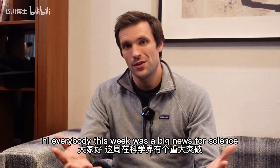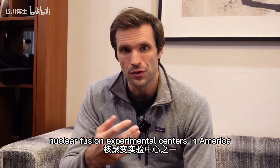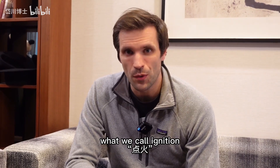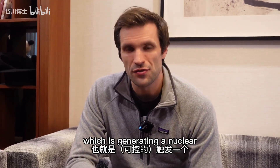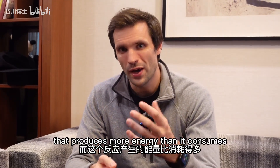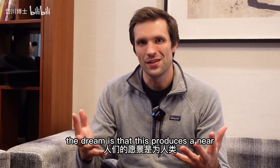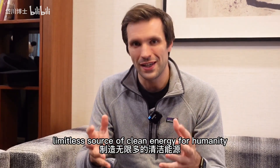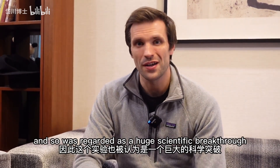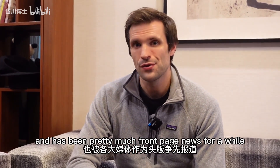Hi everybody. This week was big news for science. One of the world's largest nuclear fusion experimental centres in America claimed that they'd finally achieved what we call ignition, which is generating a nuclear fusion reaction that produces more energy than it consumes. Why is that important? Well, the dream is that this produces a near limitless source of clean energy for humanity, solving all of our energy problems and needs, and so it was regarded as a huge scientific breakthrough and has been pretty much front-page news for a while.